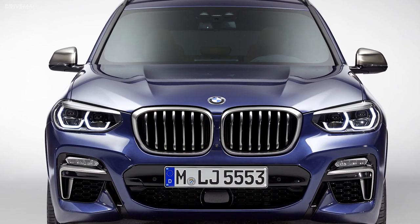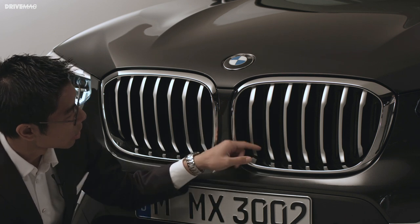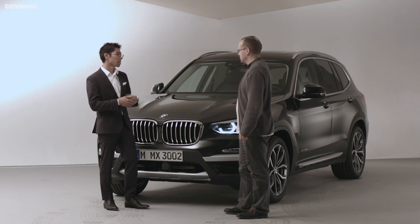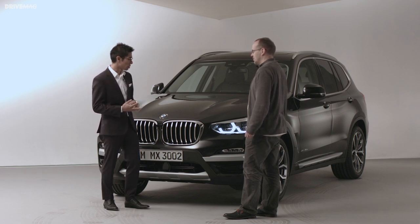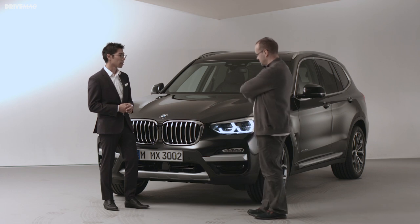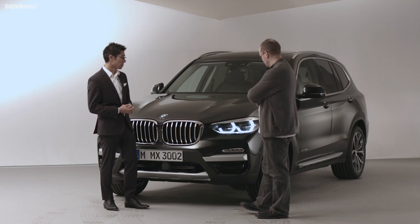On the grille, we actually have two layers of kidney bars. The first, more forward, more dominant layer is a technical shape we know. There's also an inner layer, and this is an active layer — it's opening and closing depending on how much air the motor needs. This increases the aerodynamic efficiency. We're down to a 0.29 CX drag coefficient, which is best in class — a benchmark. That's on par with the X1 as well. The previous generation was 0.32, so we've dramatically improved the aerodynamics on this car.